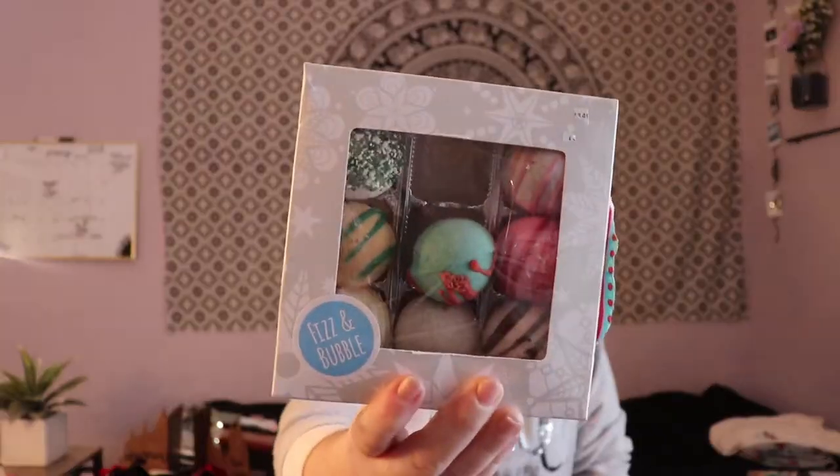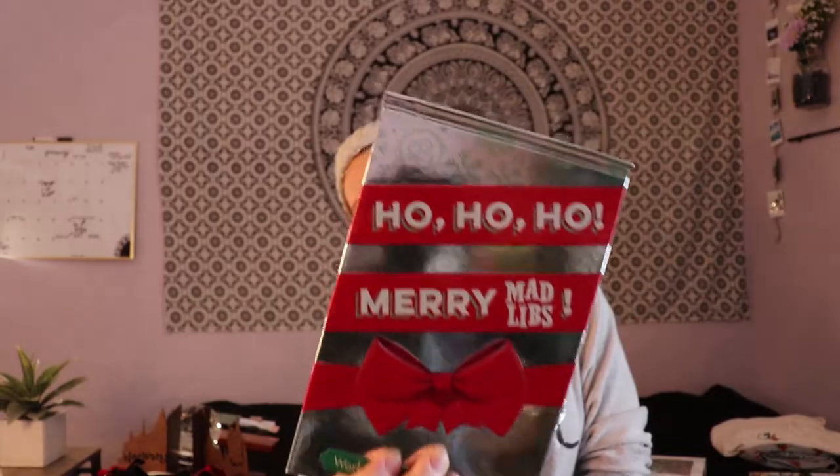In my stocking I got an iTunes gift card, some candy, and some bath bombs. I've used one already — they kind of look like cake pops when you open them because they're decorated with sprinkles and look like frosting. I also got this little Christmas-themed Mad Libs.